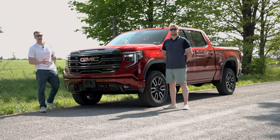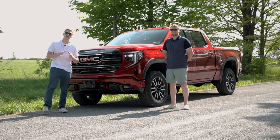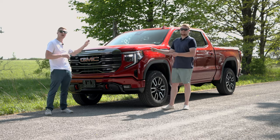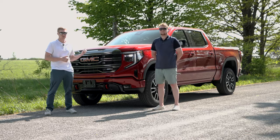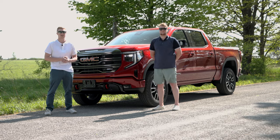All right everyone, that wraps this video up for us today. Huge thank you to our guests at GMC Sierra. Leave any vehicle suggestions or your thoughts on this beautiful truck in the comments down below — we'll see you next time.